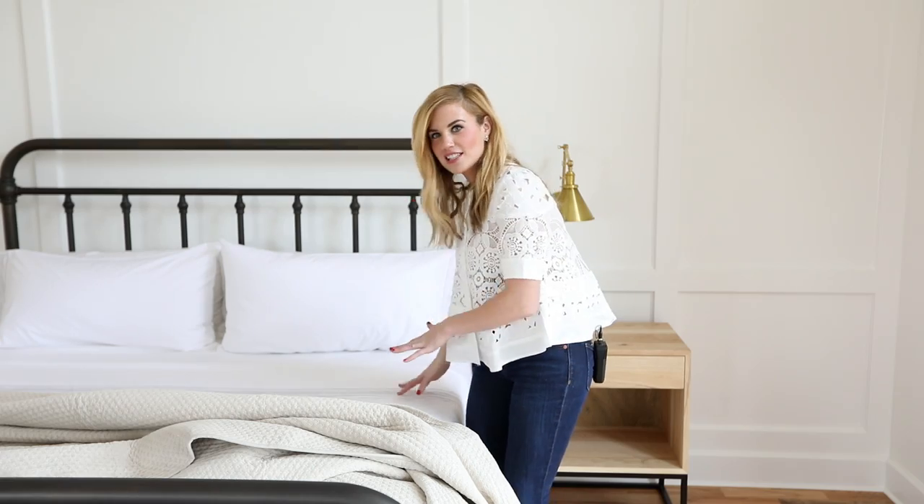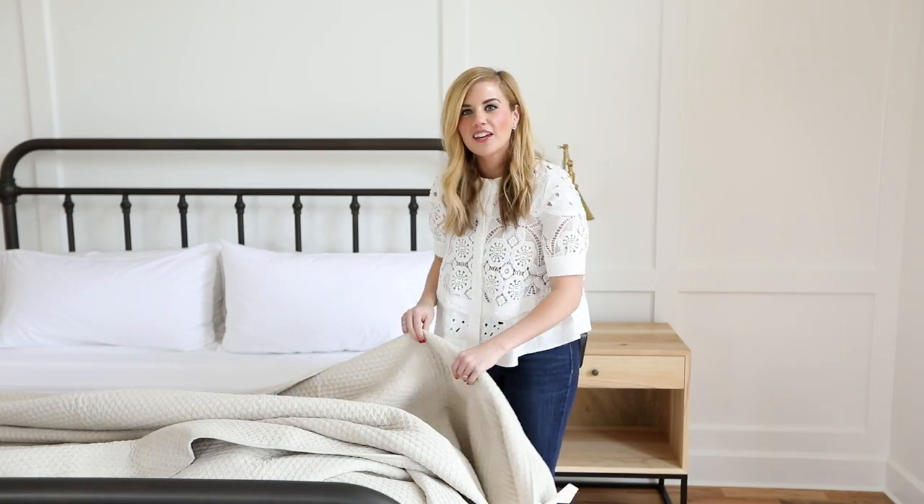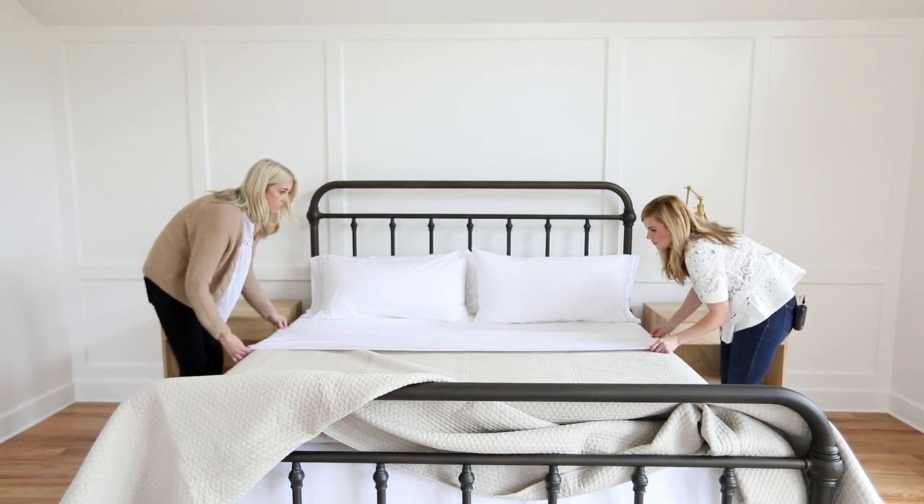Most people think that you just put on the sheets and then the duvet. You can do that, but it's really nice — just like when you're getting dressed in the morning — to put on things with different weights. The different layers make it so that you're always comfortable. We've used this quilt here and we're going to layer it on top of the sheet and then pull the banding down on top of it.